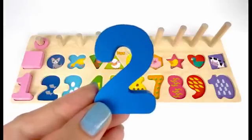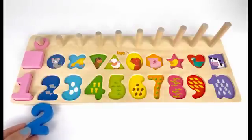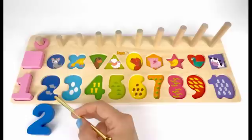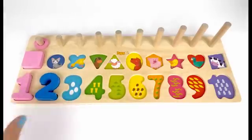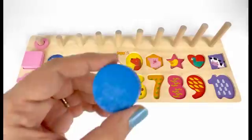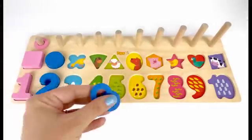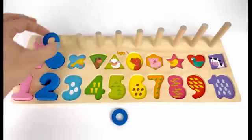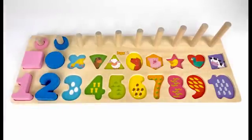Number 2 comes after 1. This number 2 is the color dark blue. How many fish do you see here? Let's count together. 1, two. Two fish. Let's put a blue circle on top of the cat. I also have two blue pieces. 1, two. Two blue pieces.